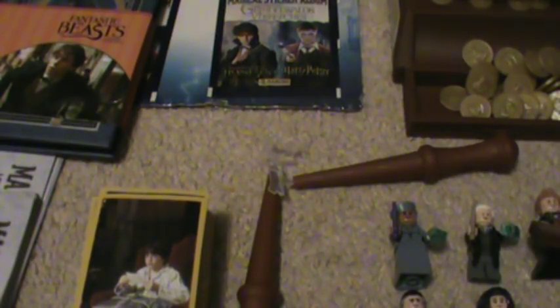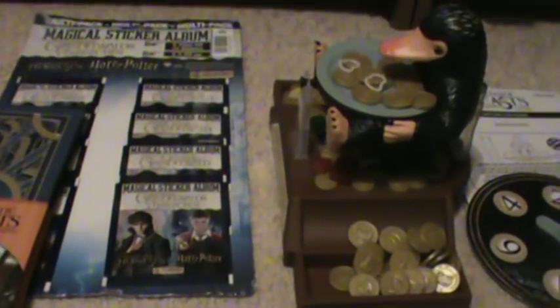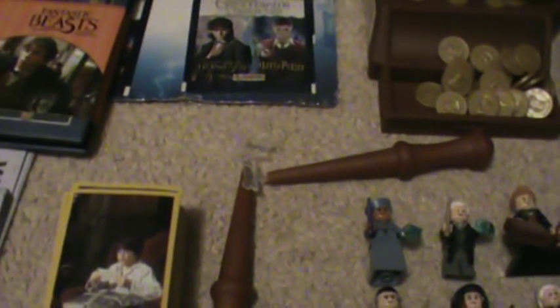This is my collection of Fantastic Beasts stuff. As you can see, I've got a lot of stuff to show you tonight, so I hope you're comfortable. There are a lot of great products that they made, and I almost don't even know where to begin. But I guess I can start with the Legos.